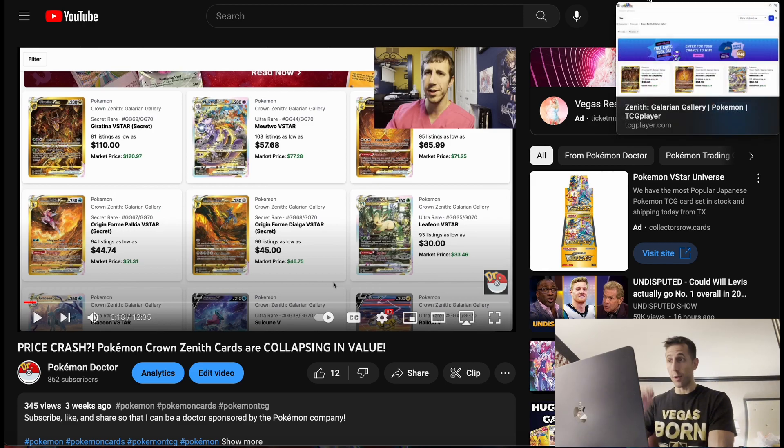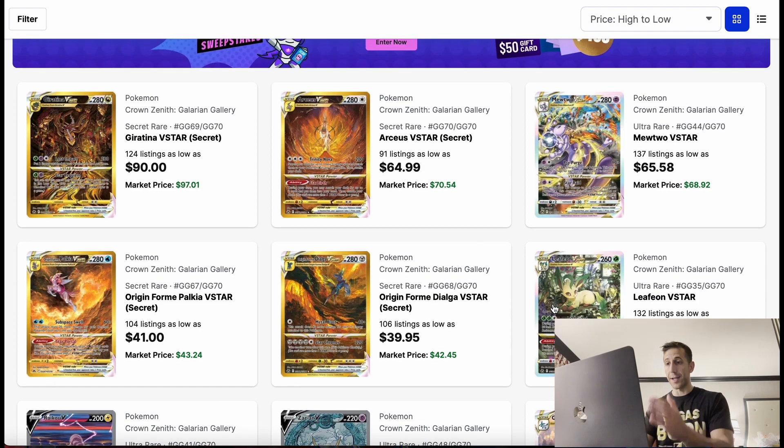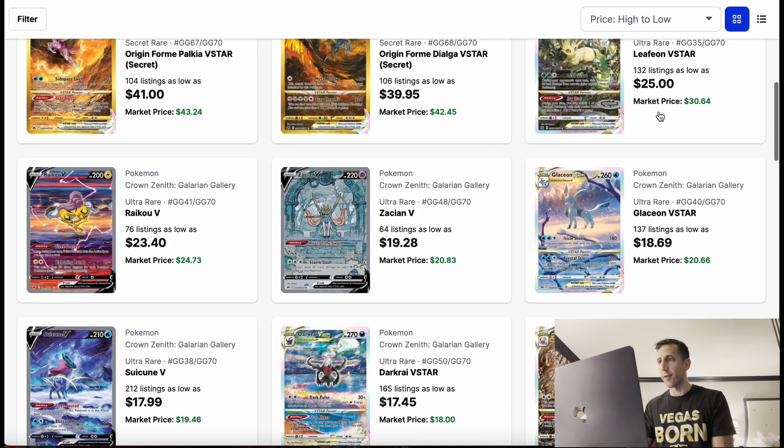The prices are getting there. They're getting close to stabilizing — to the point where you have to watch closely, because once they stabilize and the set goes out of print, they're probably going to start turning up. These cards are excellent collector cards. The art is insane. These four cards make one picture and tell a story. You have to buy them for the right price.